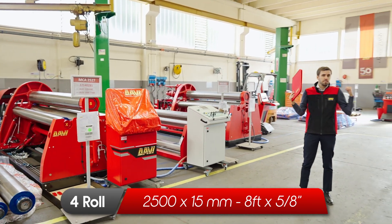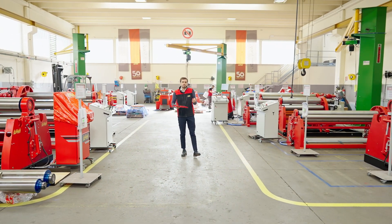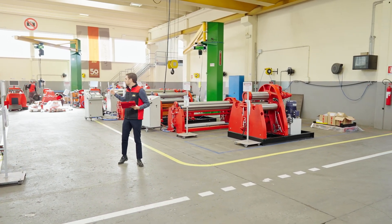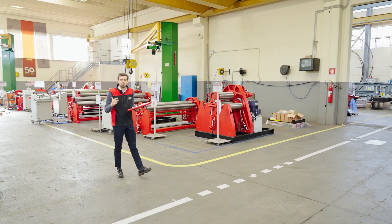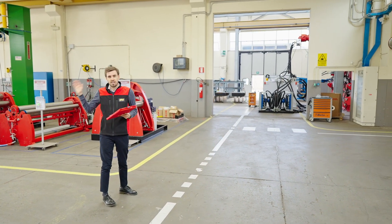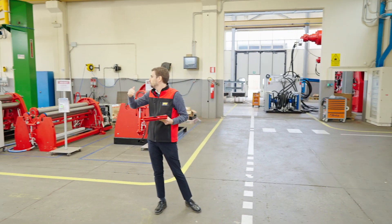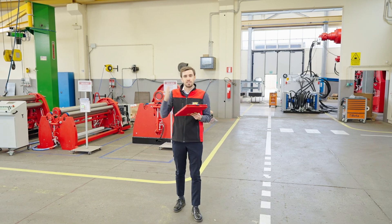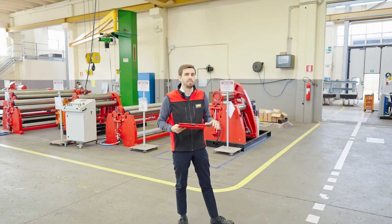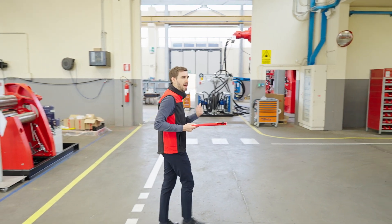Behind me you have a few MCA machines that are already sold, but the most important thing is that these machines will be delivered in the next few days and weeks. We also have in house all the components to fabricate the same machines again. So in a few weeks, once these machines are installed at the client's plant, we will have the same machines again because we have all the components in house — and we will see all those components later.